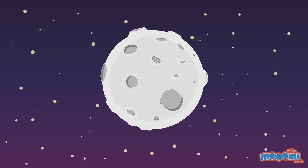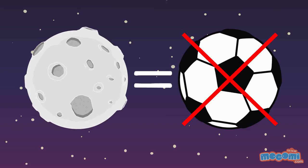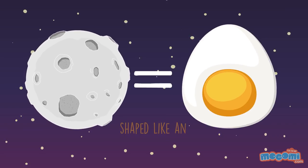So it's round, like a football. The moon is not round. Rather, it is shaped like an egg.